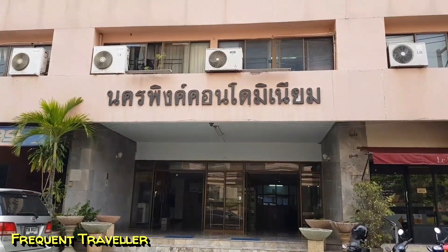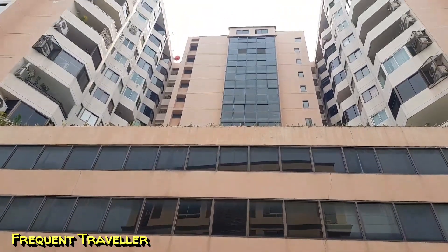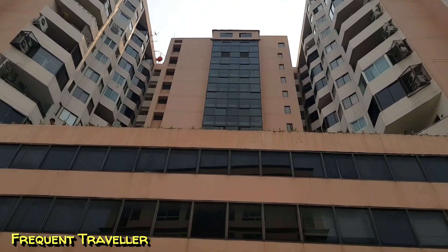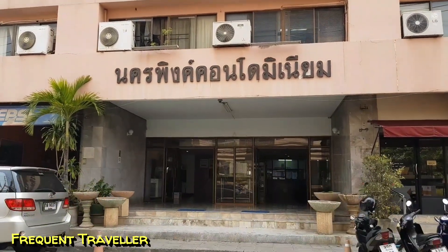This is now called Ping Condominium. I know lots of people who live in here. It's an older condominium and that's reflected in the style — some of the rooms have been redecorated to a good standard and others are in their original condition.